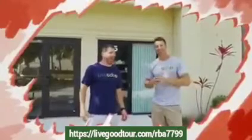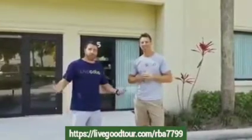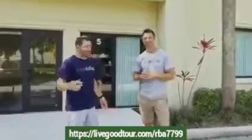What's up guys? I'm here with our director of product development, Ryan Goodkin, one of the owners of LiveGood. We're excited to give you a quick tour. Let's go!